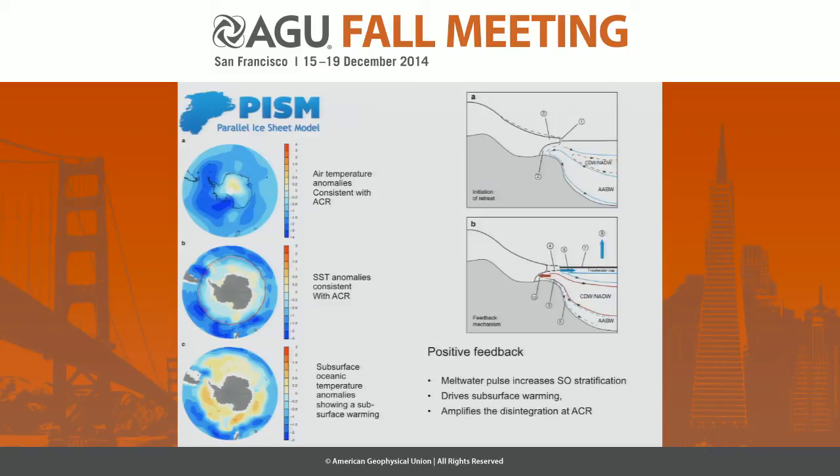We see this in the paleoproxy records with cooling air temperatures over the southern hemisphere and a remarkable sea surface temperature anomaly during the ACR, so it seems consistent with paleo evidence. And between around 500 and 700 metres, we see a remarkable subsurface warming — that's important because it's getting into the grounding line, the key areas of weakness around the Antarctic ice sheet.